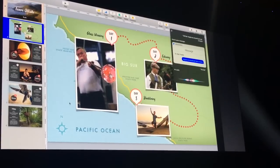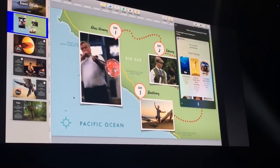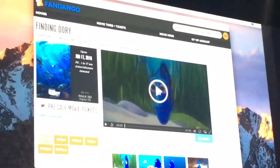What new movies are playing this Friday? I found 8 movies playing on Friday. Siri is giving me some results, and Finding Dory looks pretty good — so let's open that up and play the trailer.